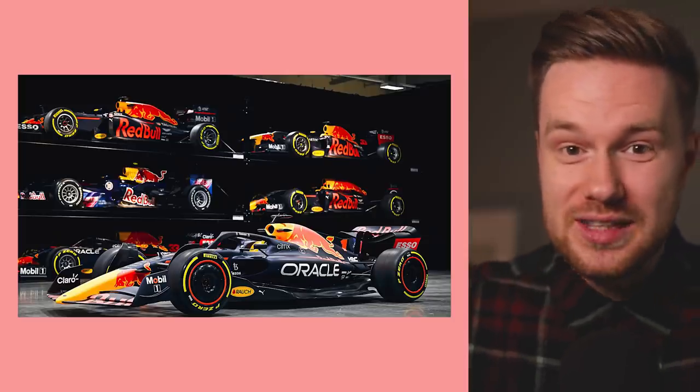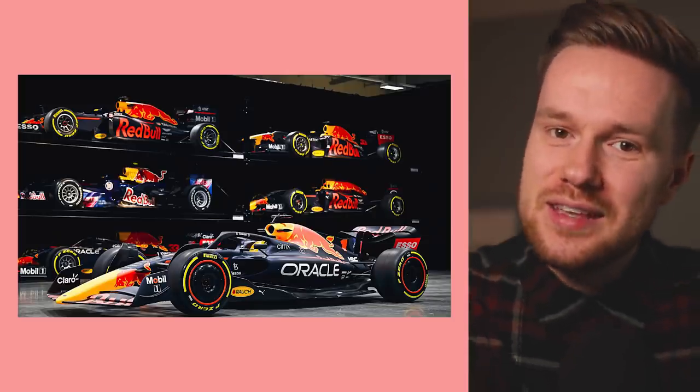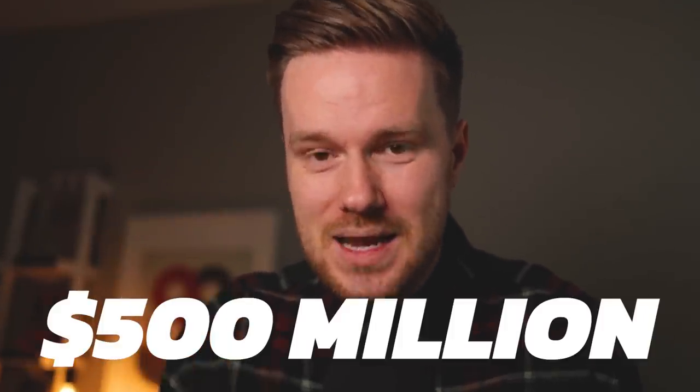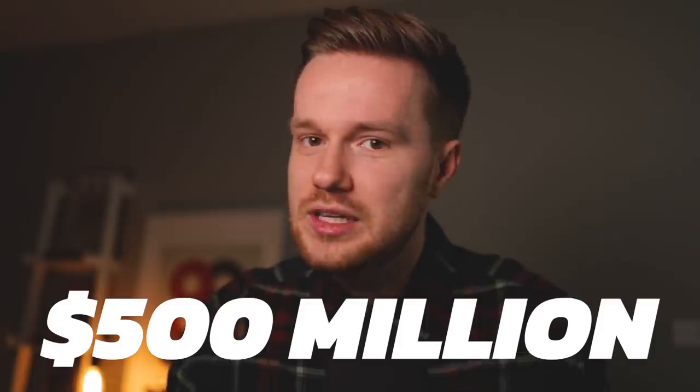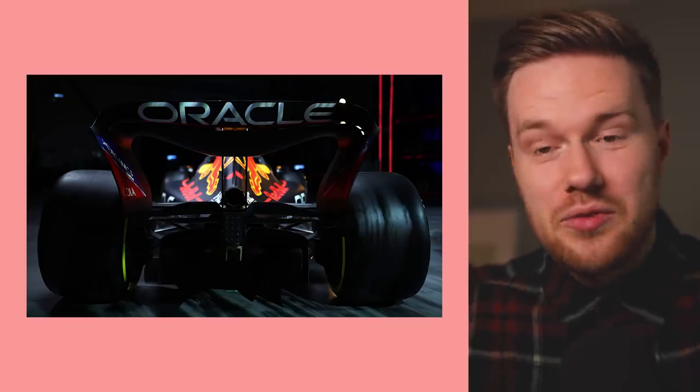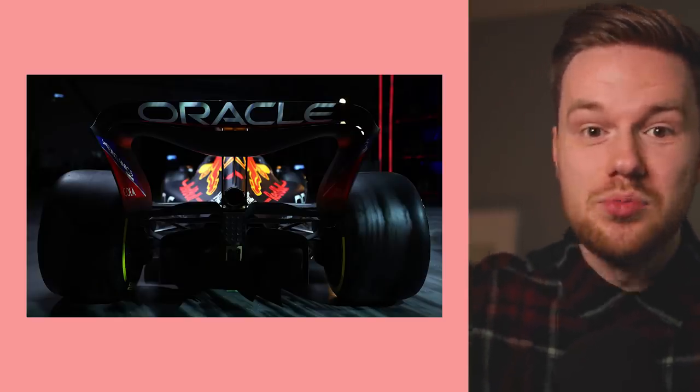Look at how big that logo is — that is gargantuan. With Honda leaving Red Bull, that opens up rear wing space, so you've got the Red Bull logo up there. Perhaps Red Bull were like, look, maybe we can offer up this side pod space that we haven't done in the past because they usually have the Red Bull logo there. It's not been since like 2014, I think, when they had Infinity on the side pod. Since then, we've always seen Red Bull there. But it's Oracle now in a deal that is reported to be worth $500 million. I'll put an article on screen so you can see. This is a lot of money that Oracle are throwing at Red Bull Racing, so no wonder the logo is so bloody massive.